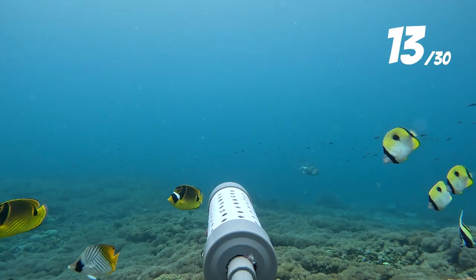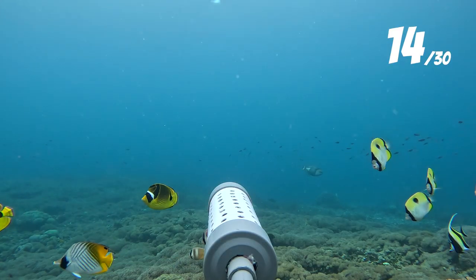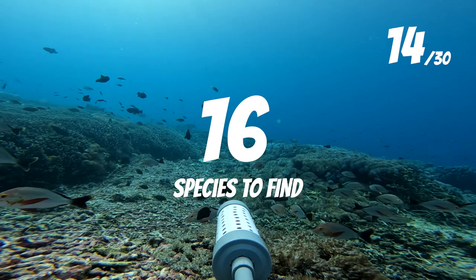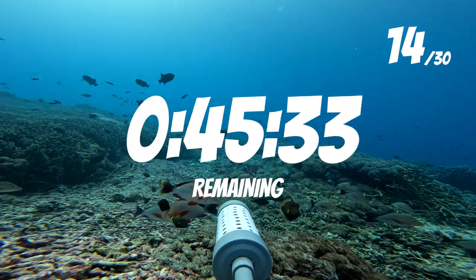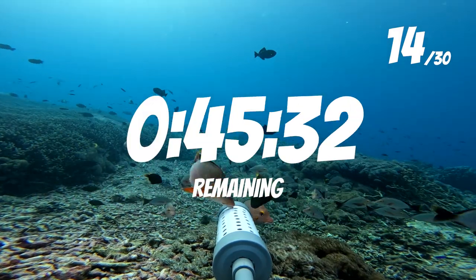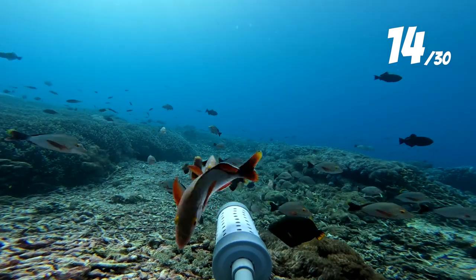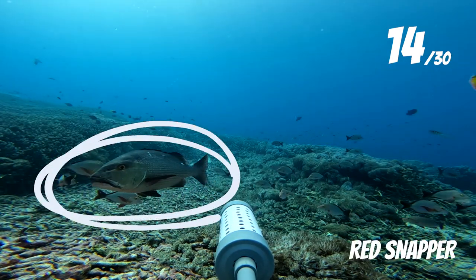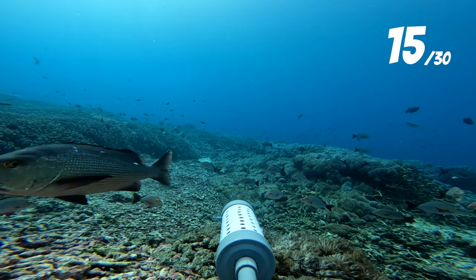Fish number 14 is this teardrop butterfly, but there are actually three other species of butterfly fish in this frame — have a go and see if you can name them. Heading back to the drop one footage, the humpback snappers were starting to get a little bit more adventurous. The humpback snappers are a small species of snapper, much smaller than their cousin and fish number 15, the red snapper.